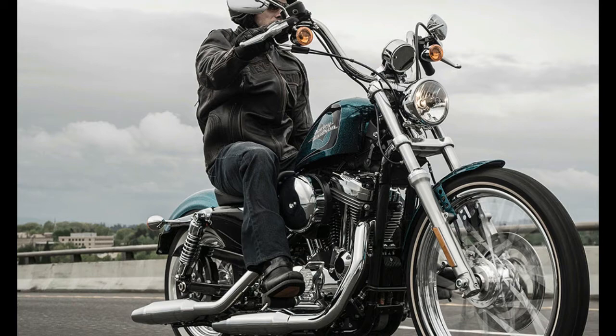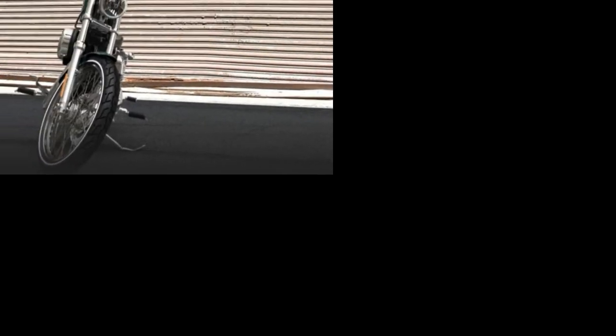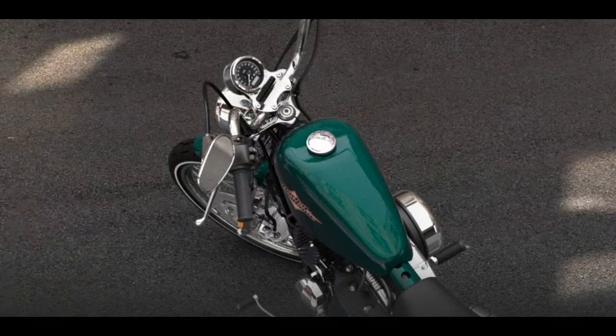The wheelbase and seat height also remain the same at 710 mm or 27.9 inches, while the classic peanut tank can accommodate the same rather skimpy 7.9 liters (2.1 US gallons) of fuel. The claimed 4.9 liters per 100 kilometers (48 mpg) fuel economy makes the 2015 72 more of a city bike.